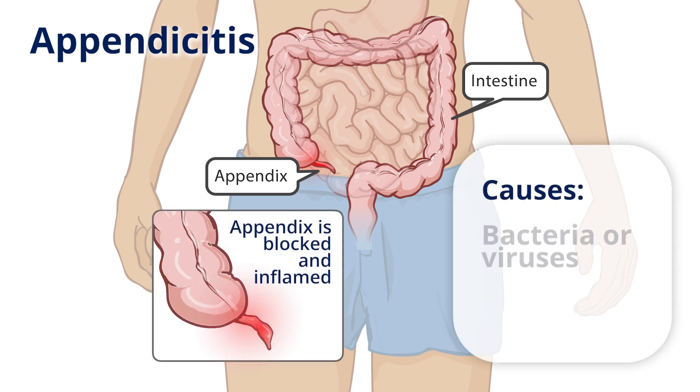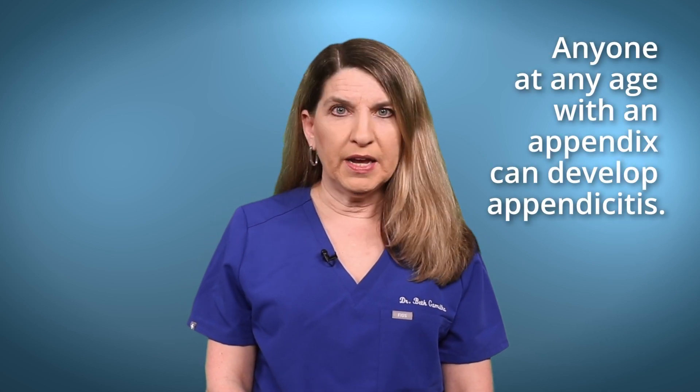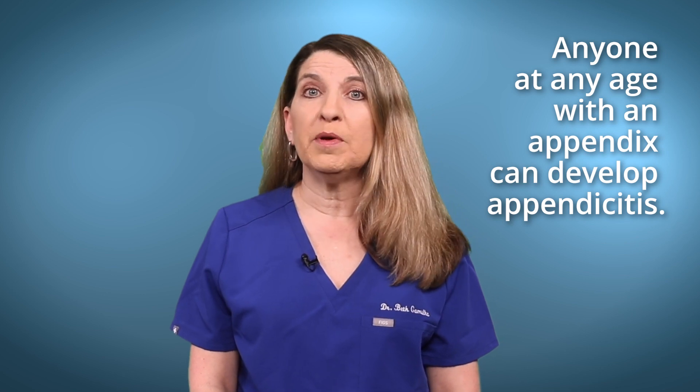Sometimes bacteria or viruses can cause appendicitis, or sometimes the appendix becomes blocked by poop, and this can also lead to appendicitis. When the appendix gets infected, it can become swollen and painful. We don't know why some people get appendicitis and others don't. Anyone at any age with an appendix can develop appendicitis.